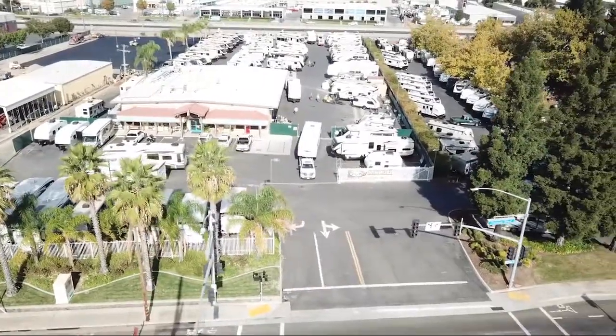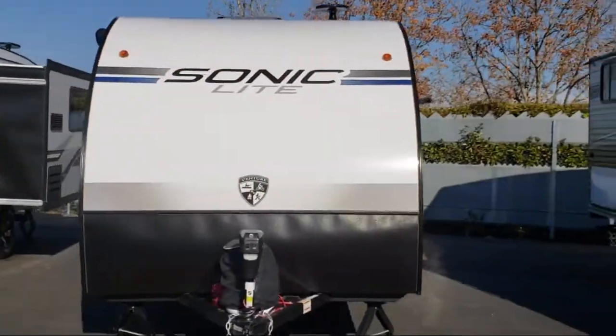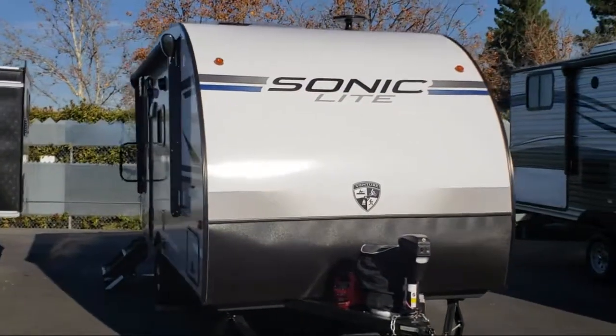Welcome to Folsom Lake RV. Let us share with you views of one of the highest quality units available in our inventory. This beautiful travel trailer comes equipped with a Murphy bed and sleeps up to three people.